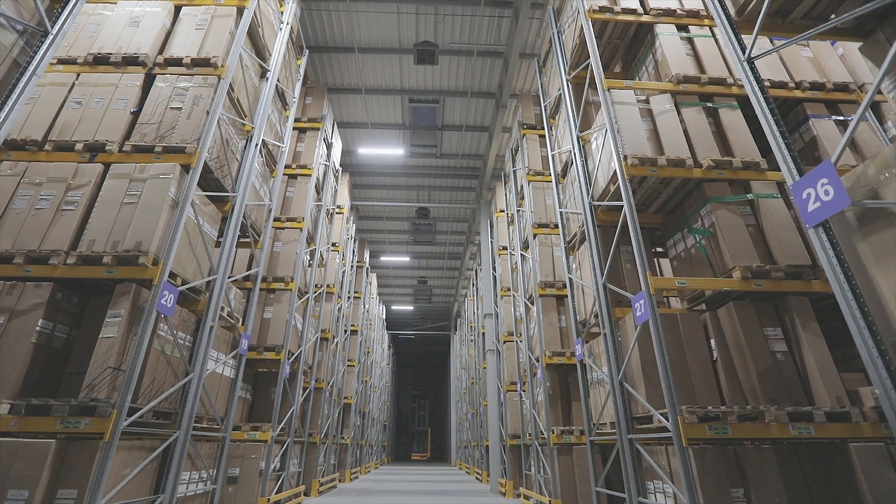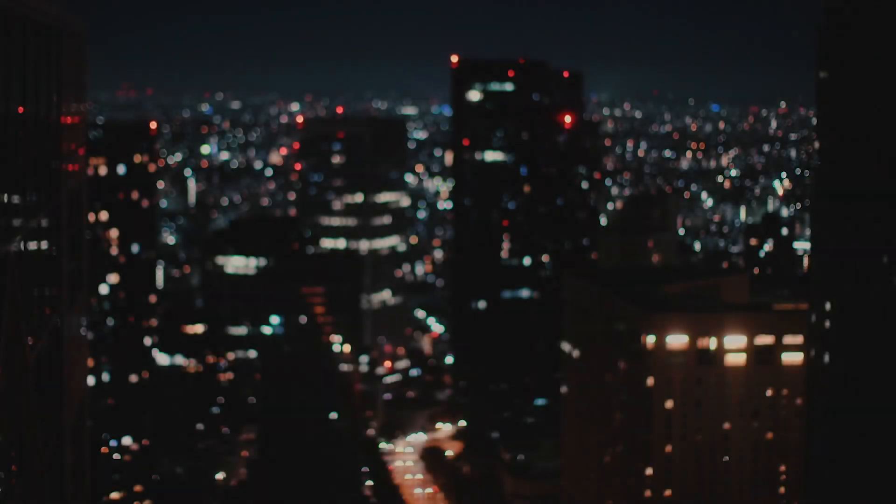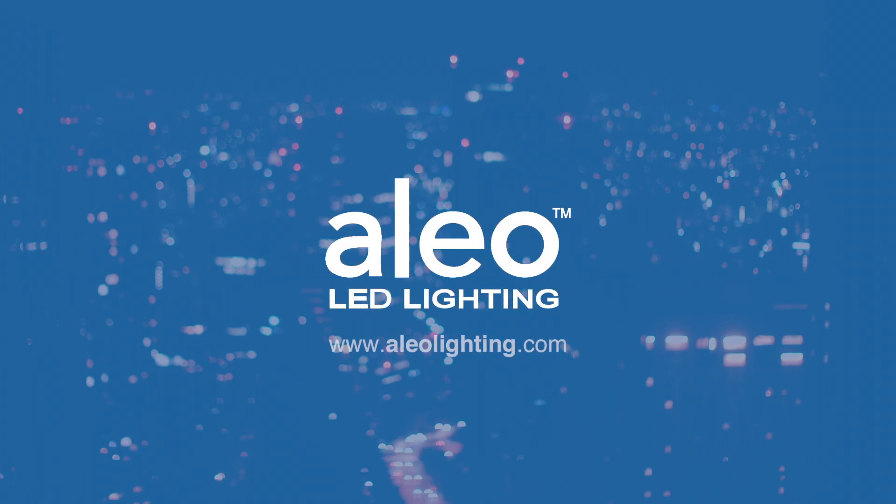Don't risk spending another year with an outdated system costing you thousands. Contact Alio Lighting to find out how much Alio Blue can reduce your energy costs and better equip you to navigate today's challenges at aliolighting.com.